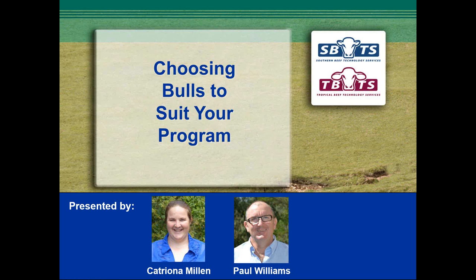Welcome to the SBTS-TBTS seminar on choosing bulls to suit your program. My name is Paul Williams and I'll be the facilitator. I'm from Tropical Beef Technology Services and the presenter will be Katrina Millen from Southern Beef Technology Services.